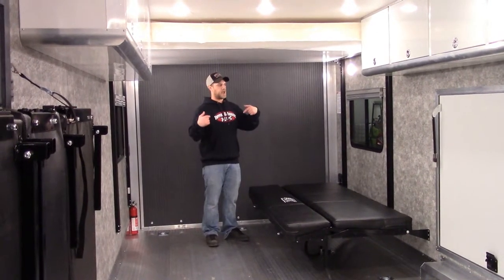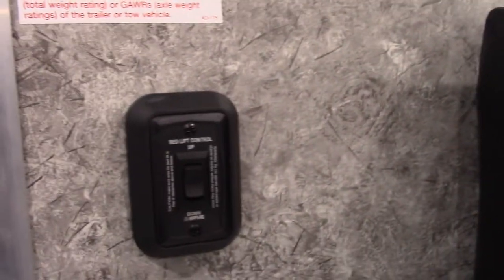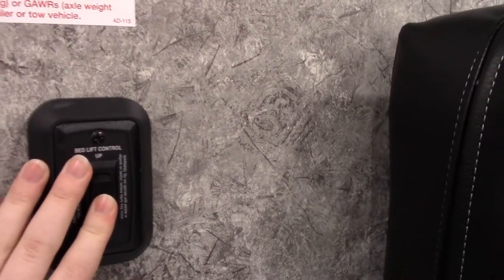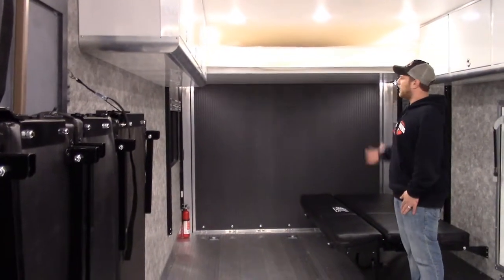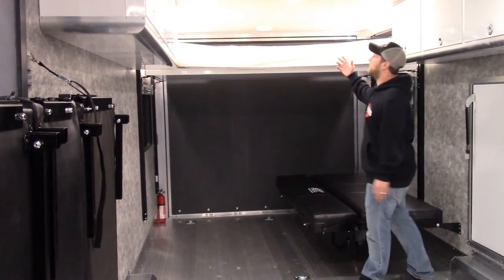If you do want to drop down the happy jacket for additional sleeping, all you have to do is push the button right on the wall and this will actually come right down. You can drop this down to however high you want, giving yourself enough room for the people below you and above.